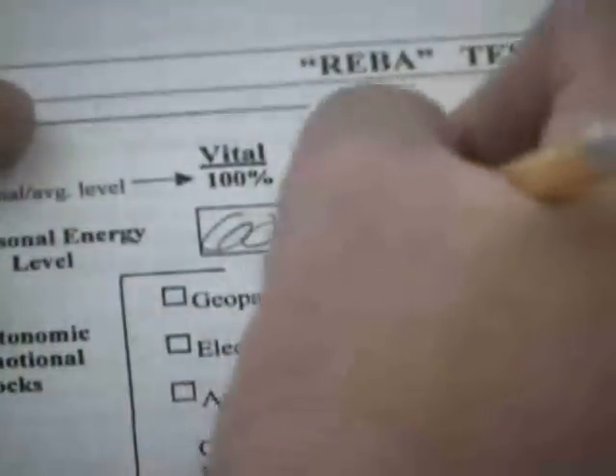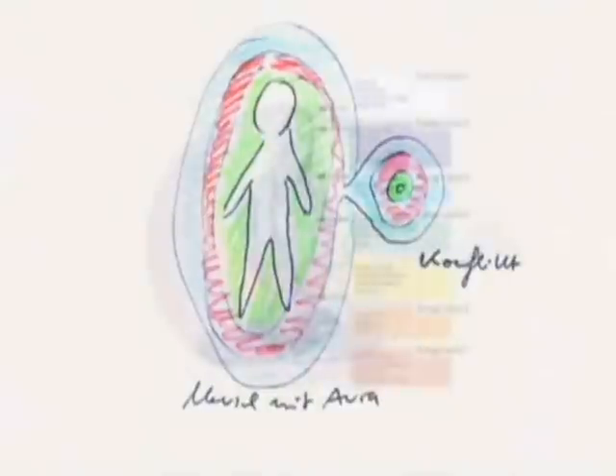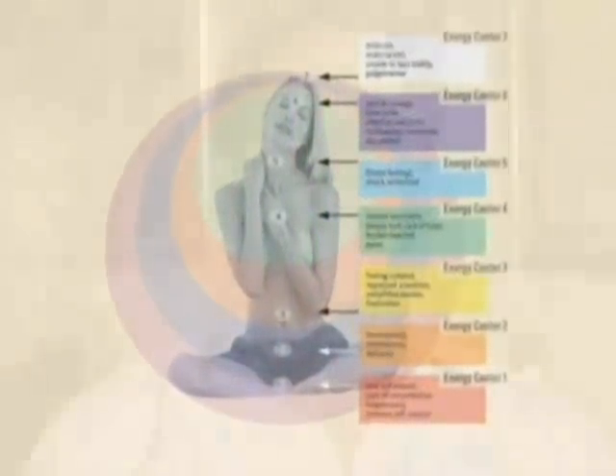What are the benefits for a health practitioner using this method? One big advantage is that for the first time you can measure the subtle energy field in a very precise manner. The second big achievement is that you can find hidden energy blocks, often caused by emotional problems in your past, and you can determine the issues behind these conflicts.